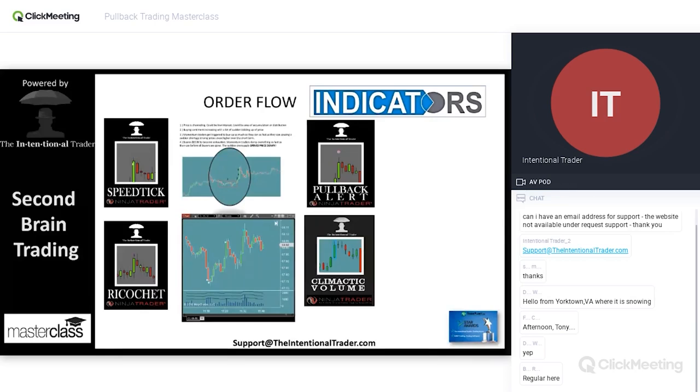The byproduct of the speed tick indicator was also an amazing indicator called the ricochet. Instead of speed of orders being processed, we noticed that when we had an extreme acceleration — think of it like a drag racer going from zero to 100 in three seconds — it was a high probability that it was a mechanical manipulation that retail traders physically cannot place orders that quickly.